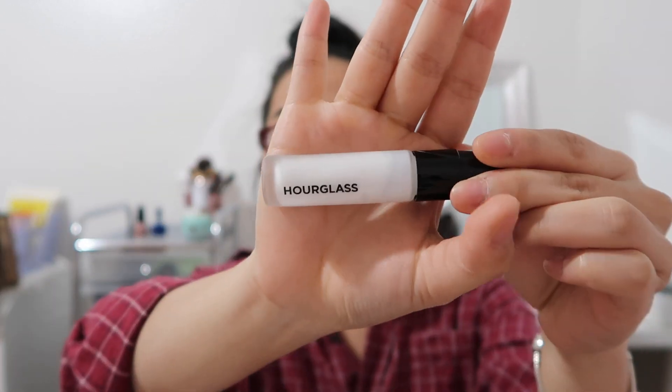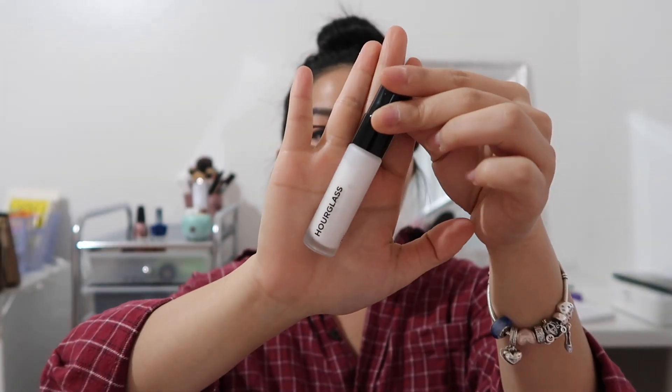The first primer is the Becca Backlight Priming Filter. I really like this — it makes my face look very smooth and the foundation on top looks very pretty. My all-time favorite primer would have to be the Hourglass Mineral Veil Primer, which has SPF 15. The packaging is amazing, but it's so expensive that I save it only for special occasions.